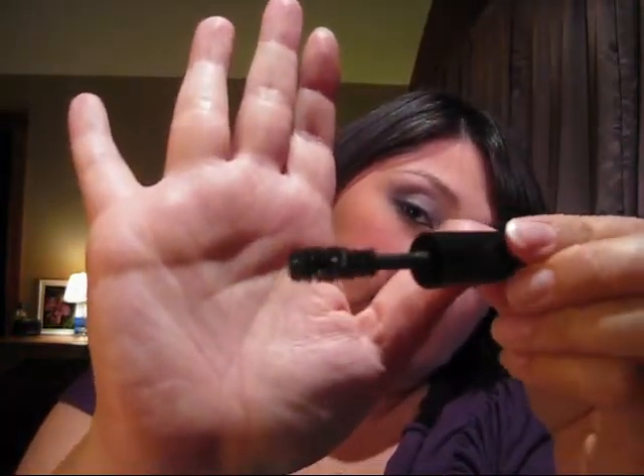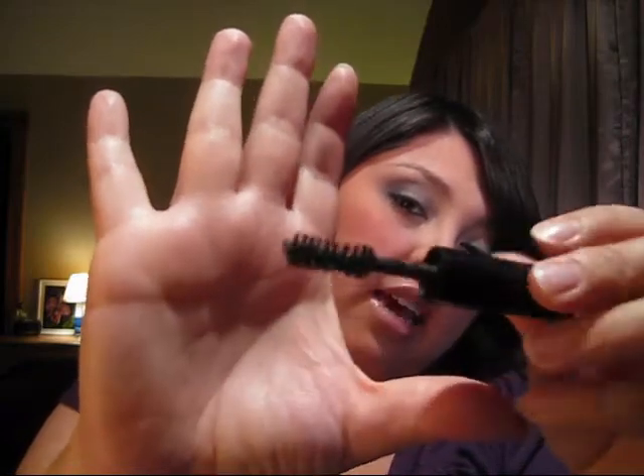My favorite mascara is the Smashbox Lash DNA. I love this — it lengthens, it curls, it volumizes. The brush is kind of thick and has kind of a weird shape — like a double helix thing, which is probably why it's called Lash DNA. I love this stuff. I'll also be doing a series of reviews on the mascaras from the Lash Dash Collection from Sephora, so you guys can look forward to that.